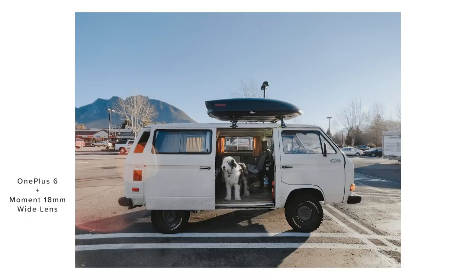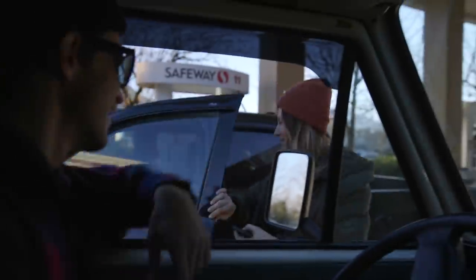We're finally supporting OnePlus! We're gonna go get our Christmas tree for the Moment office. We're on our way right now in the van, just grabbing a quick coffee and breakfast. We're gonna go meet Julia.